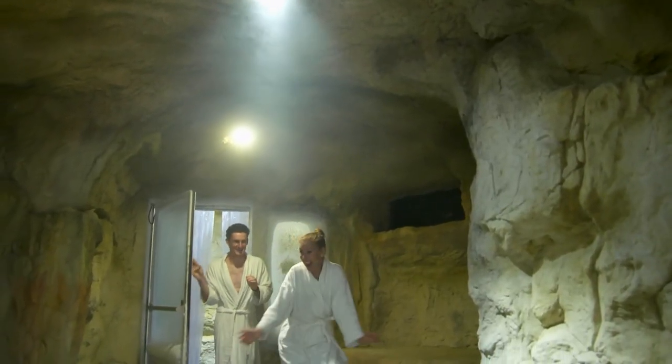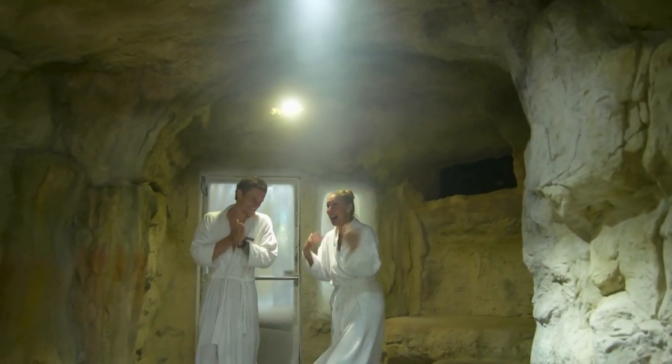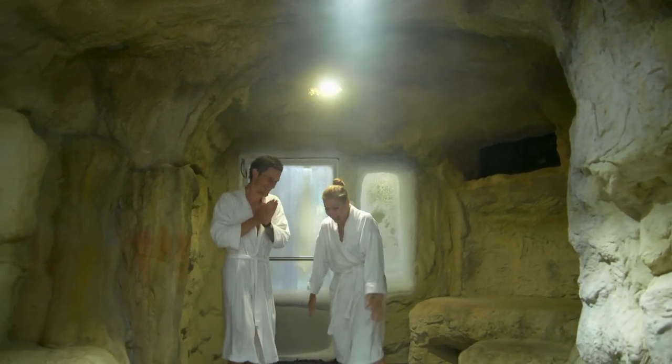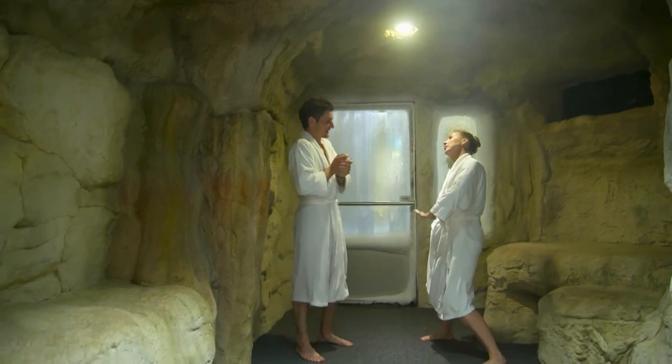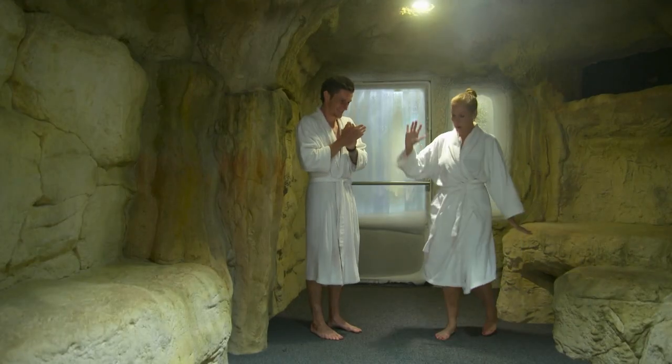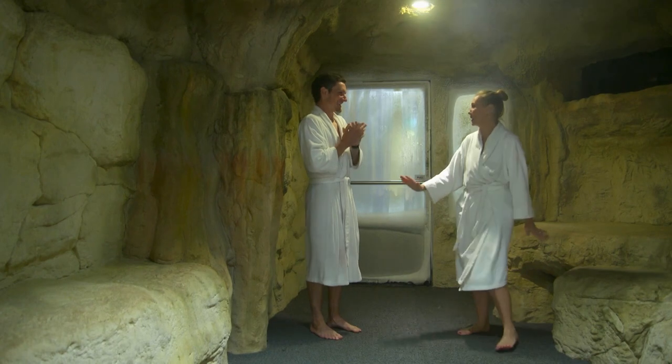This is the Sub-Zero Ice Cave. Oh my gosh, how cold is this? So this room is about negative 10 degrees. If I just keep moving — I know I look like a total dork — but if I just keep moving, it makes it easier.